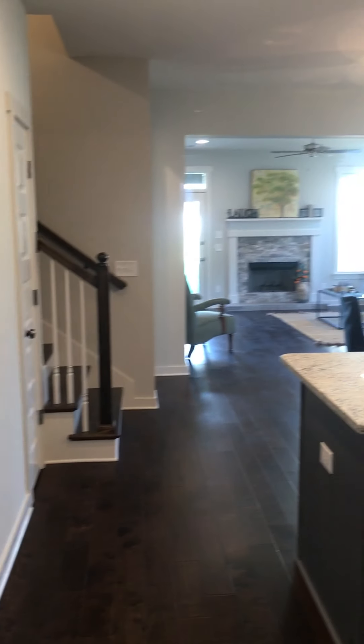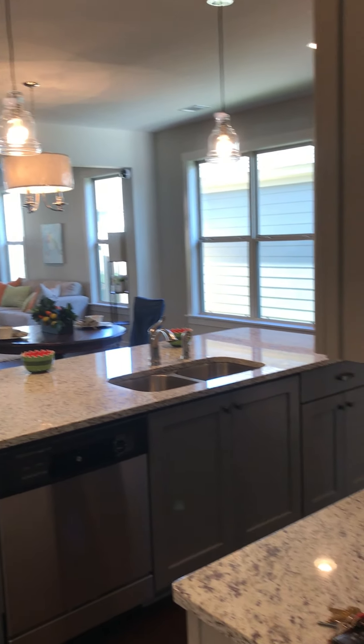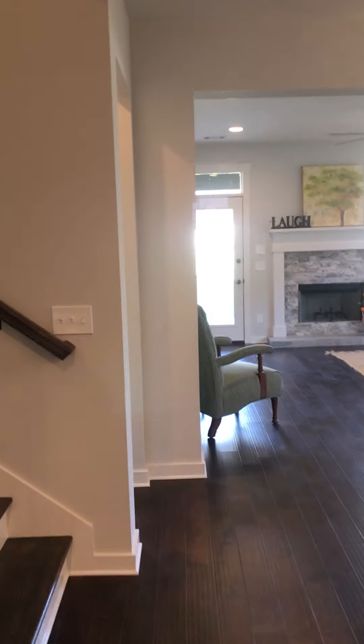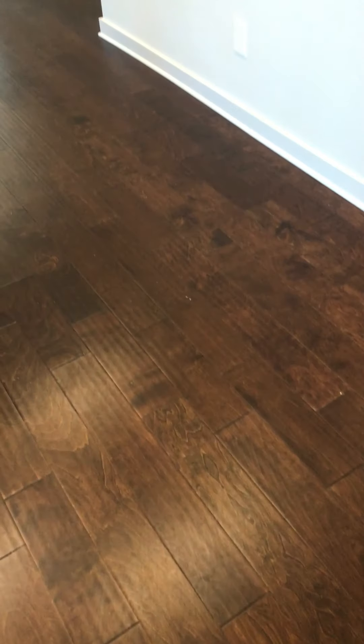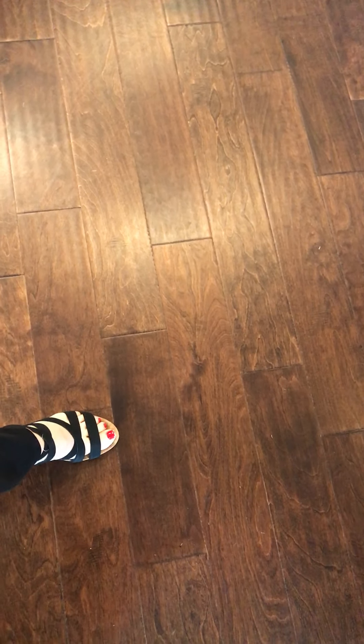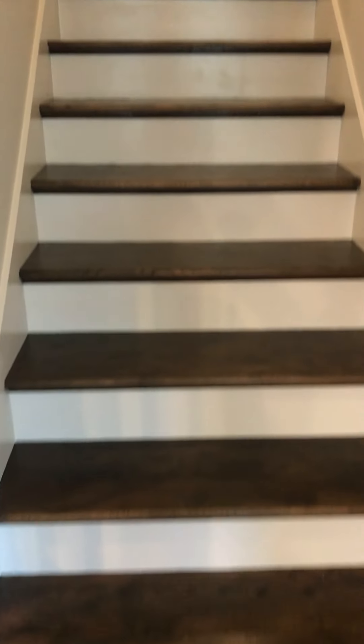I'm going to turn again so you guys can see where you are in the house — kitchen. Now we will go upstairs. These are wood stairs, and I guess I didn't really get a good detail of the floor — this is all engineered hardwood. You can see the size using my foot; I think they're about five-inch planks.